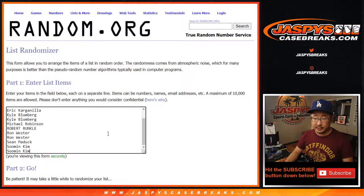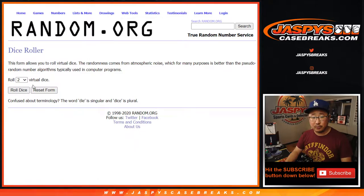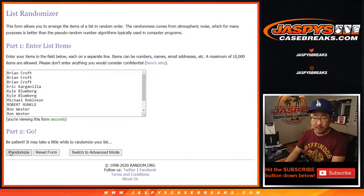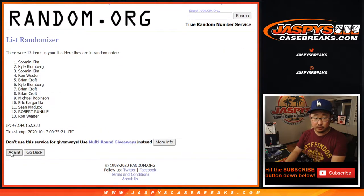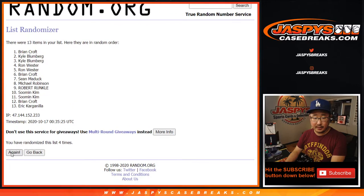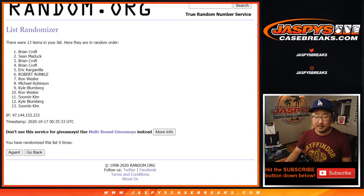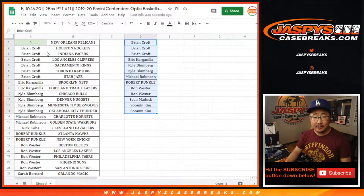Alright, so let's grab those 13 spots here, roll it, randomize it. Name on top after nine — we'll get the Pels in this quick little two-box break. And after nine rolls, Brian Croft, congrats to you — you get the Pelicans.